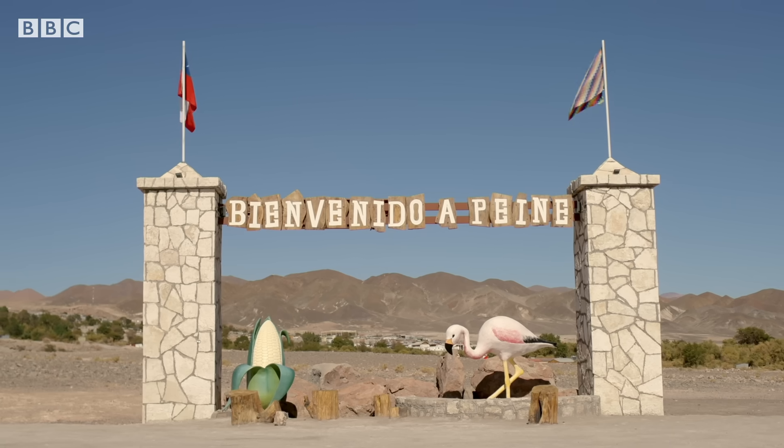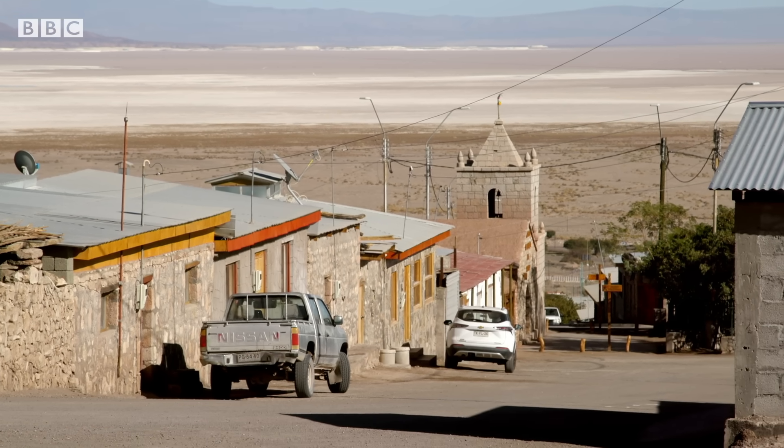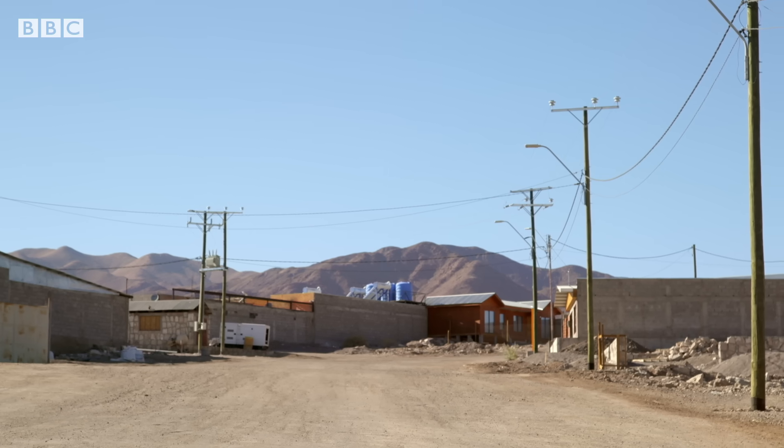Leading his community, Sergio has helped secure some economic benefits and oversight from the companies, but he's still worried about plans to ramp up production. We understand that the world needs to transform conventional energy into renewable energy, and for that, lithium is very important. But we also don't want to be the bargaining chip for that development.